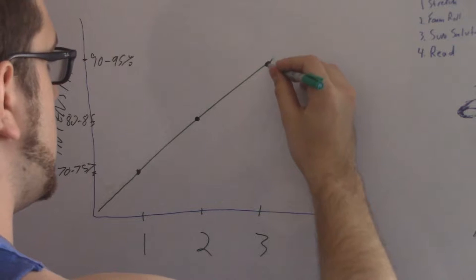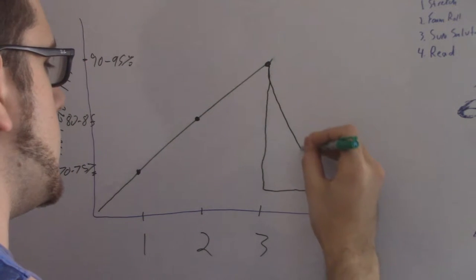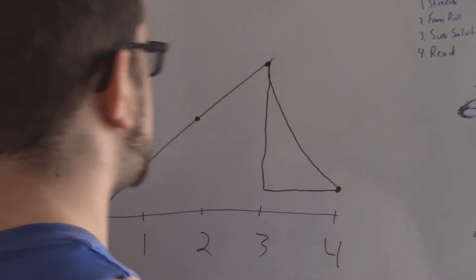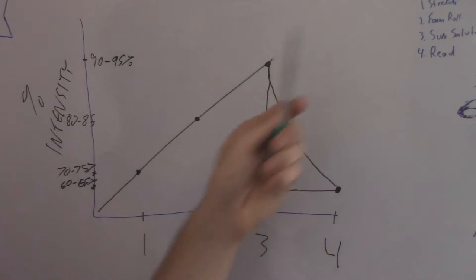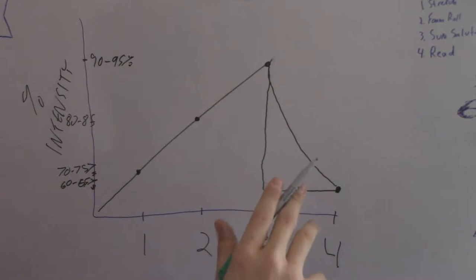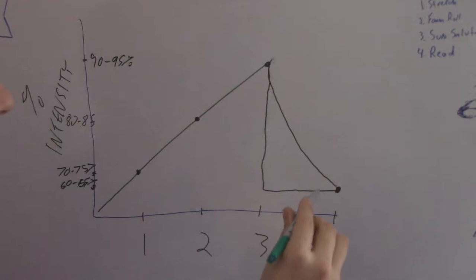For the fourth week we drop the intensity right down below what the first week is. Week four has a decline in intensity down to 60 to 65 percent. The reason for this decrease is that as these weeks go on you work harder and harder and you don't want to go any higher than 90 to 95 percent. You need time to rest because as soon as week three is done you have to go back to week one, and there's no way you can do that if you're completely gassed. So the deload week is week four.